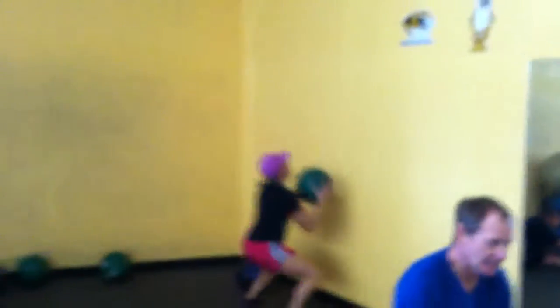From there we go to ball to walls. Get your full squat. Balls come up about 10 feet.